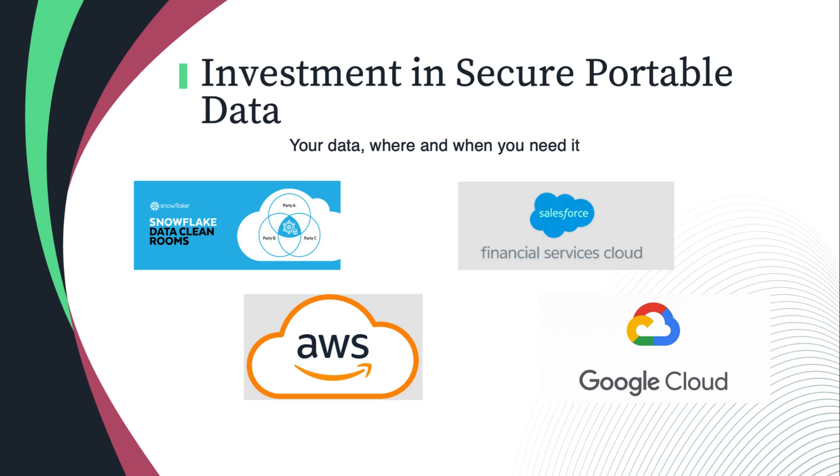Data portability is a key part of the integration hub — our focus is making your data available to you securely and portably. Whether you partner with Snowflake, Salesforce Financial Cloud, AWS, or Google Cloud, we are agnostic as to the data provider you choose. It's your data, and we want to make it available for you to use in any way that makes sense. We're not advocating for one platform over another — it's purely client choice. If you're ready for this type of data and analytic service, we can support you in it.